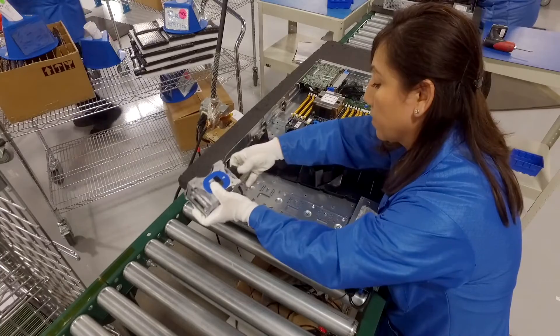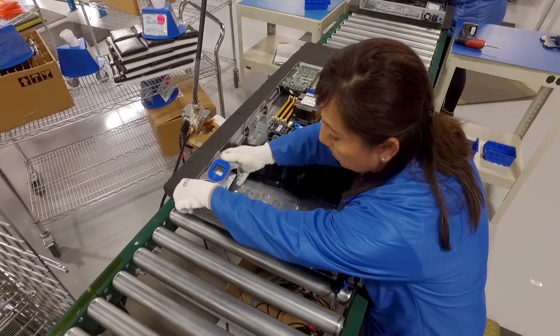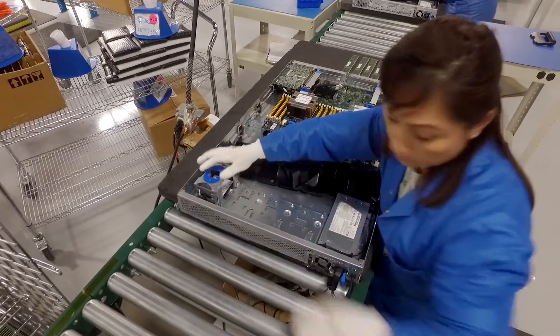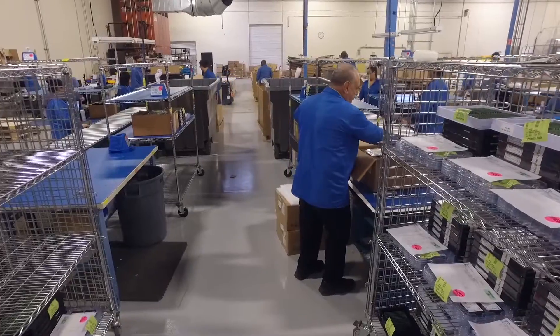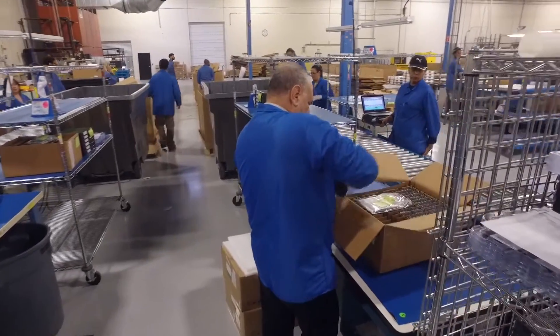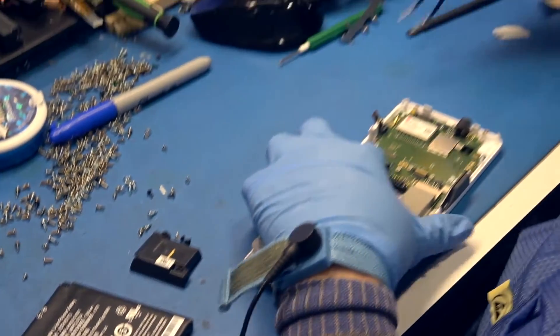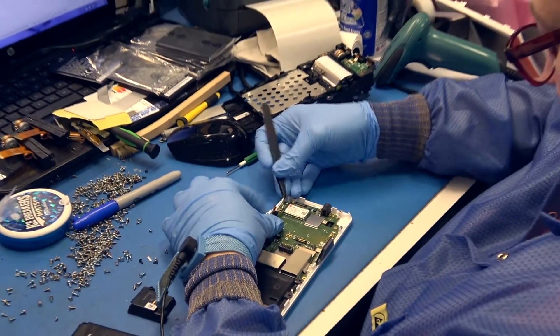We wear these blue ESD, or anti-static, smocks snapped closed at all times in the production areas. This is to avoid damage to the delicate electronic equipment we handle. In some positions you'll also need to wear an anti-static wrist strap.